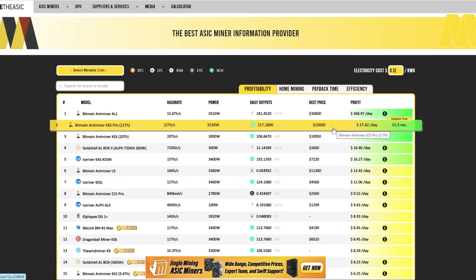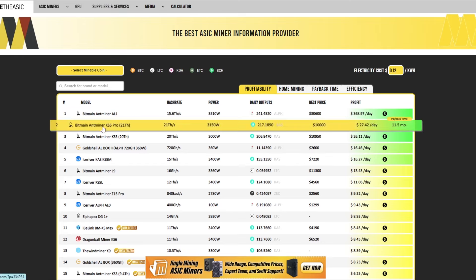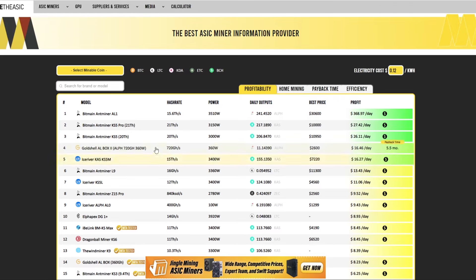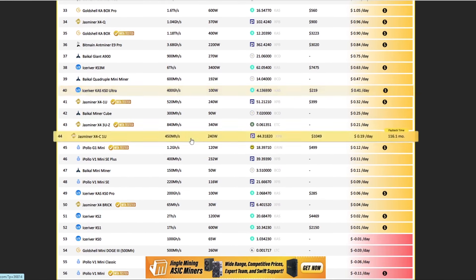If you buy the KS5 Pro today it might pay off, but realistically we're going to have to see what happens in the bull run. In a bull run all these ASIC miners will hopefully have good profitability. You have to wait a year and hope the bull run hits within that time, but there are probably going to be new miners with way better efficiency or hash rate coming out soon — same goes for Alethium.